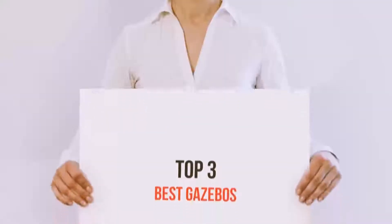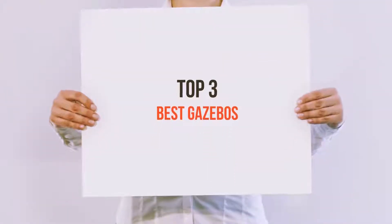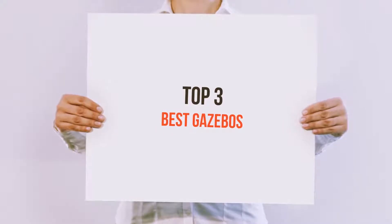Hello guys, welcome back to my channel. Today I'm gonna talk about top 3 best gazebos.